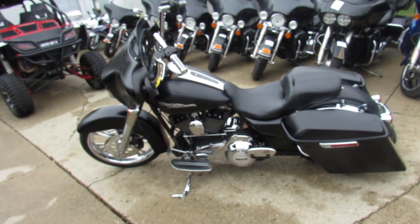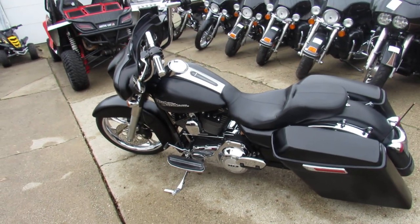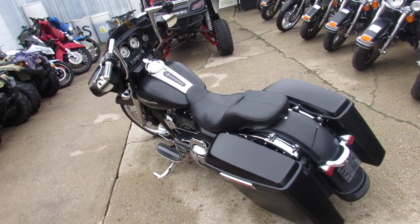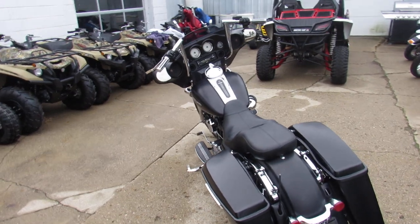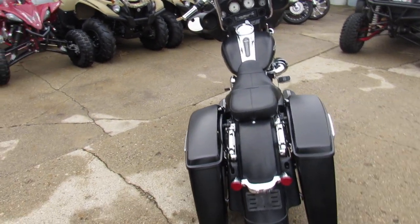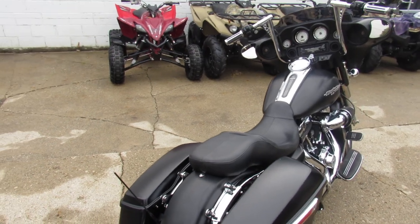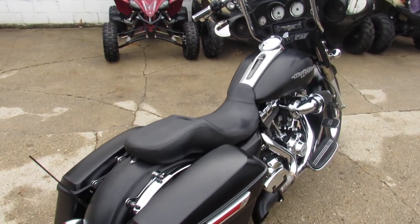Hey guys, it's ApprovalPowerSports.com here. We are the used Harley-Davidson headquarters in the Midwest. Over 300 used Harleys — probably got about 60 of these Street Glides right now, more coming in. This one here is a 2013 used Harley big wheel bagger for sale.